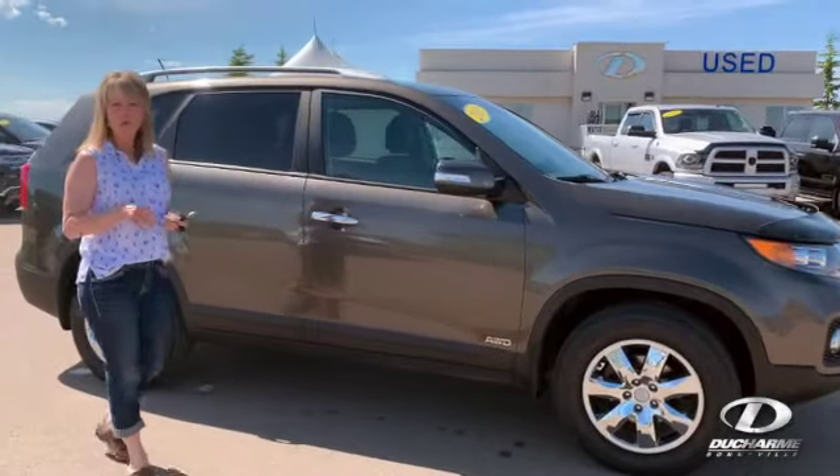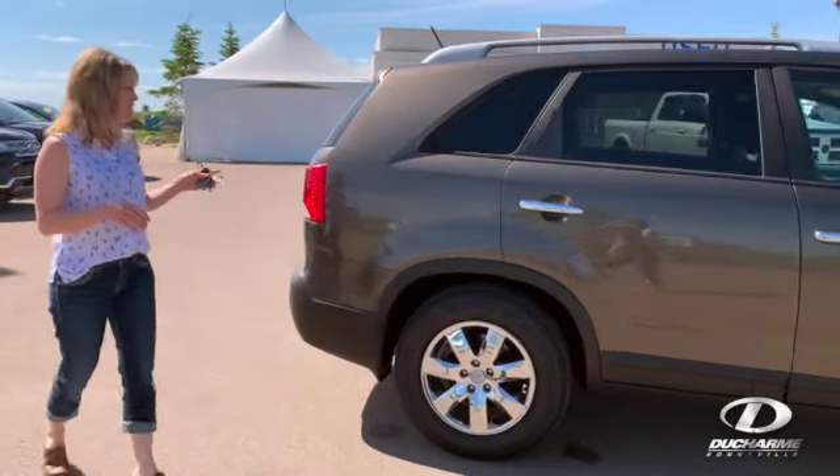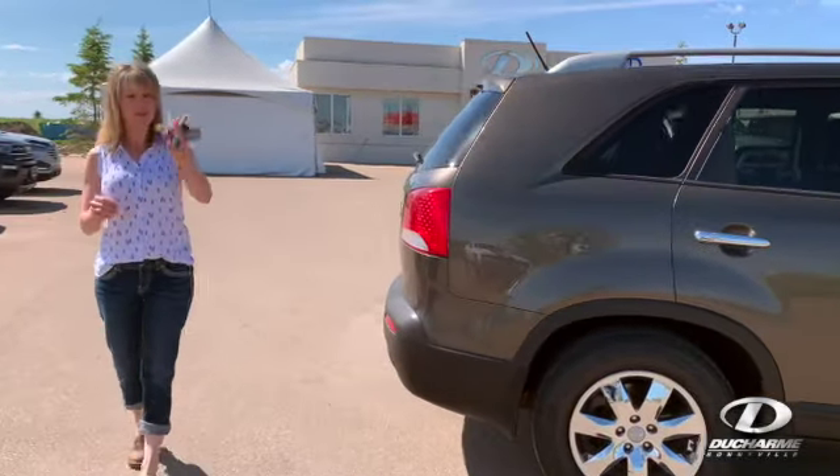It is an all-wheel-drive SUV, of course. We put brand new tires on it. It's got lots of options.